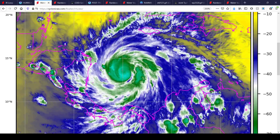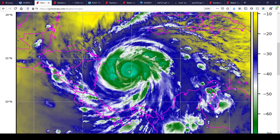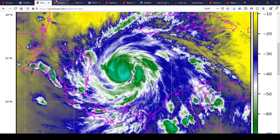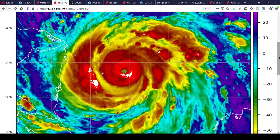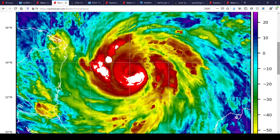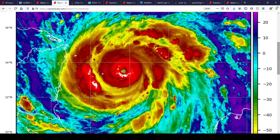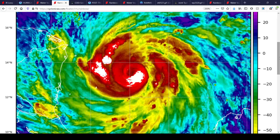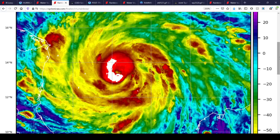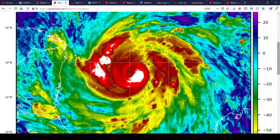This is water vapor imagery giving you a wider perspective of things. You can see just how big the moisture field is for this hurricane. Here's a close-up infrared image, and you can really see those last few frames trying to clear out. I dread to see what I wake up to tomorrow morning, to be honest with you.